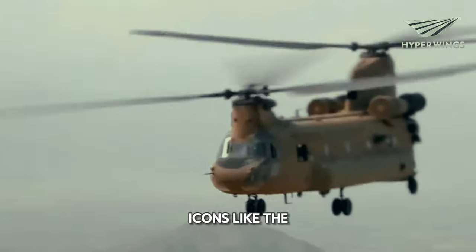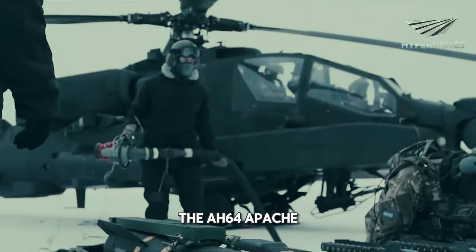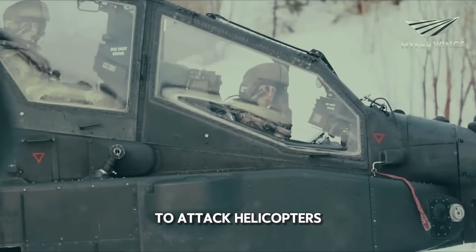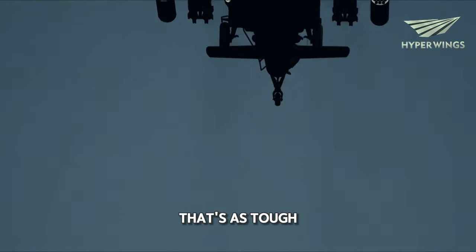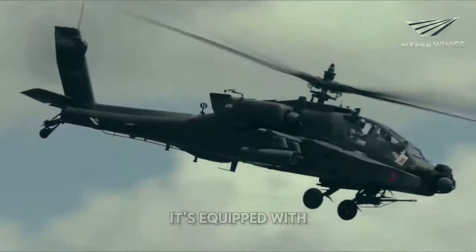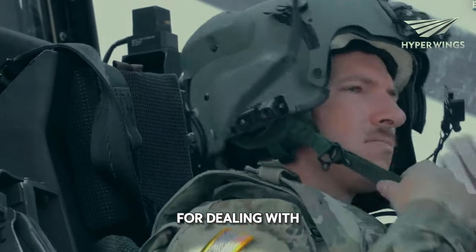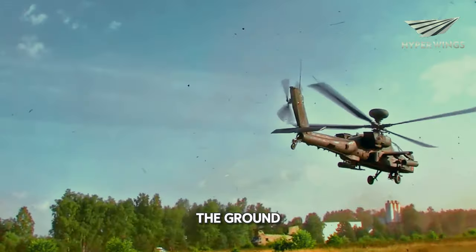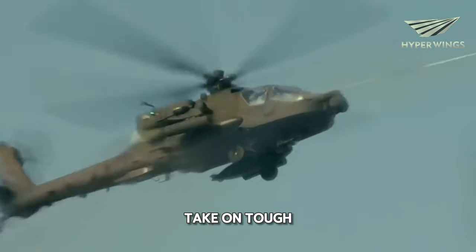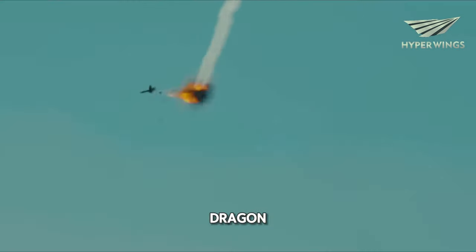We're talking about icons like the AH-64 Apache. The AH-64 Apache is like the toughest kid on the block when it comes to attack helicopters. Picture a helicopter that's as tough as a tank but can fly in the sky. That's the Apache for you. It's equipped with a huge cannon and loads of missiles, making it perfect for dealing with enemy tanks and soldiers on the ground. This helicopter is a real powerhouse, built to take on tough jobs and come out on top. When it flies into battle, it's like a knight charging on a dragon.